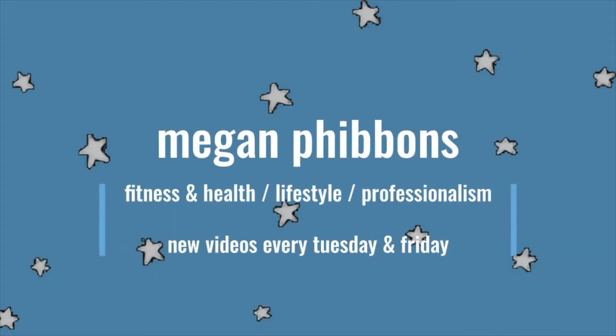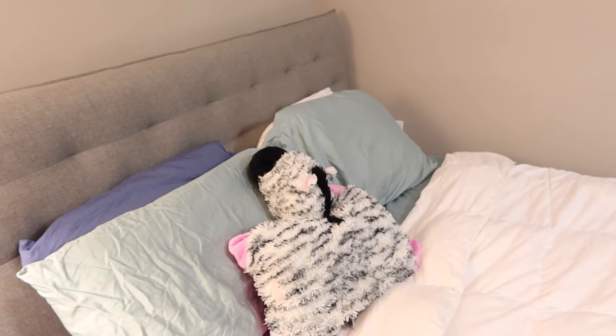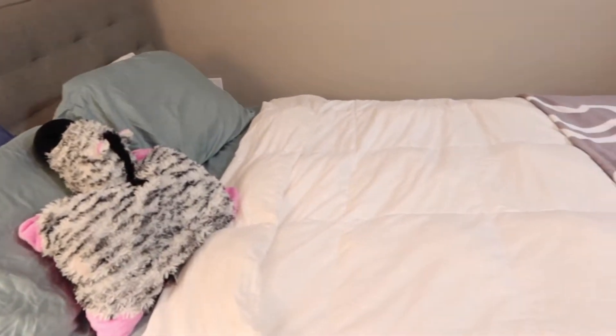Hey everyone, it's Megan and welcome or welcome back to my channel. If you're new here, I post videos every Tuesday and Friday, so be sure to subscribe down below if you haven't already. In today's video, I'm going to be giving a tour of my brand new apartment that I just moved into last weekend.